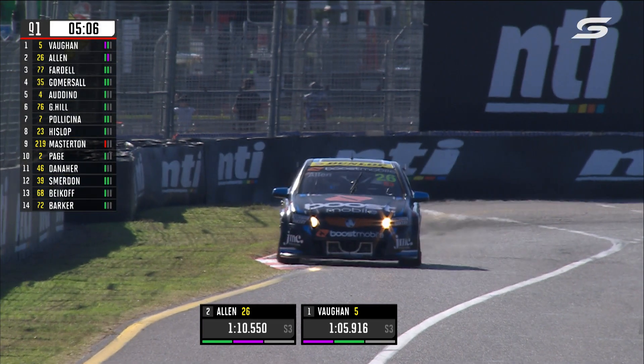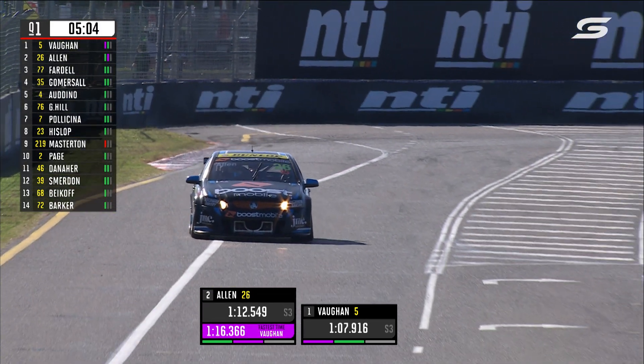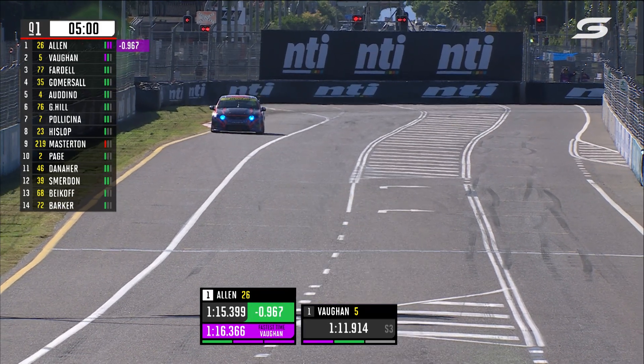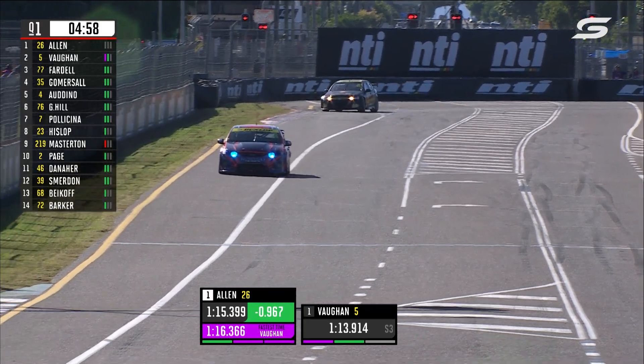Yesterday he went 1:16.3 in practice in his qualifying simulation run. That's the number to beat right now — 1:16.3. And he does it, a whole second. Oh my goodness.